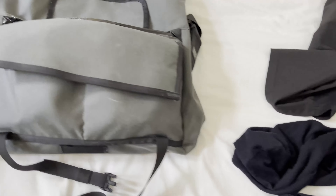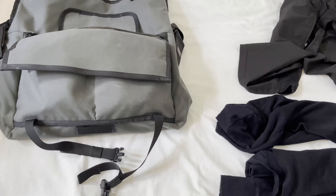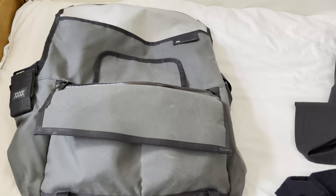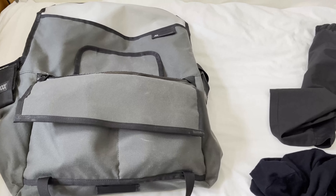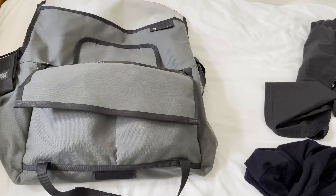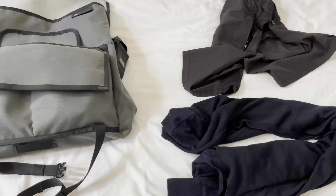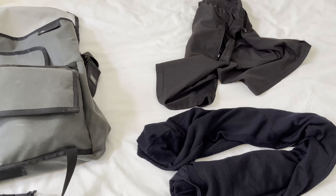This is my Mission Workshop bag — I have two: a Rummy and their smaller model. This one is about 23 litres. It's small enough to go under an airplane seat in front, so I just carry it on and put it under the seat — no need to check bags. If you're only bringing about five days' worth of clothes there's no reason for a bigger bag. I'm taking a laptop and a GoPro and it all fits fine.